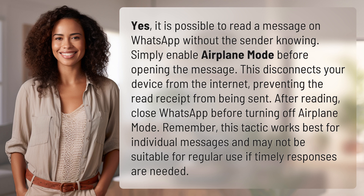After reading, close WhatsApp before turning off airplane mode. Remember, this tactic works best for individual messages and may not be suitable for regular use if timely responses are needed.